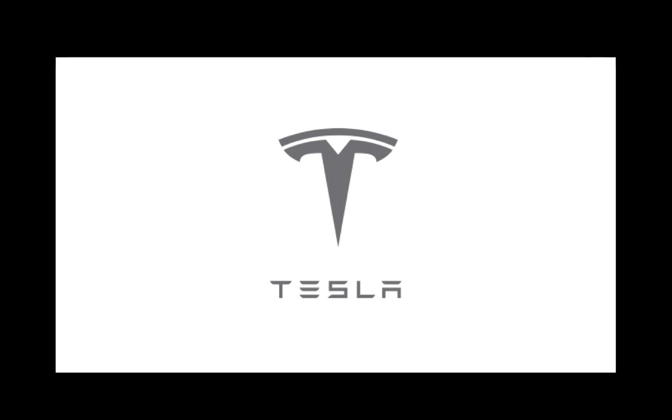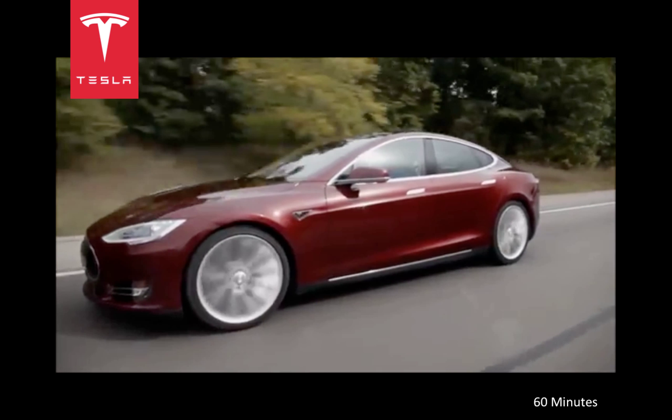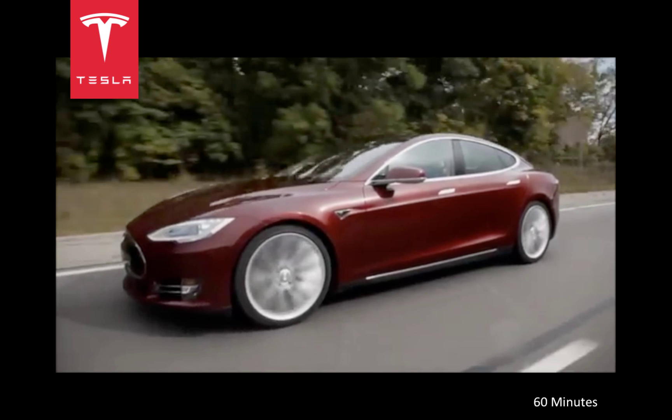Can anyone tell me what is wrong with the following clip from an episode of 60 Minutes? So, what is the future like? Apparently, it's fast. Did you miss it? If you figured out that was the sound of an internal combustion engine played over the video of this electric car, you would be correct.